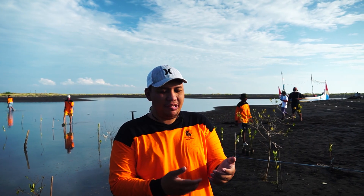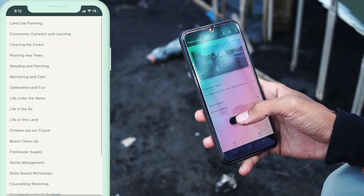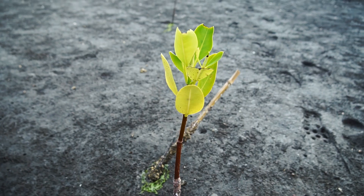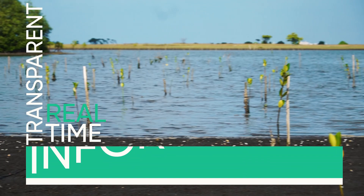We are using the Handprint application. It gives us an easier way to provide updated information — transparent information on whether the seeds die, whether the mangroves die, or whether the mangroves grow.